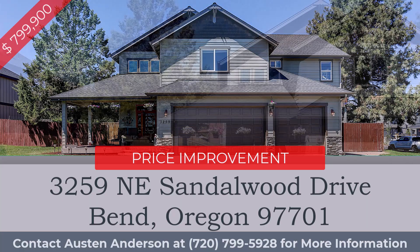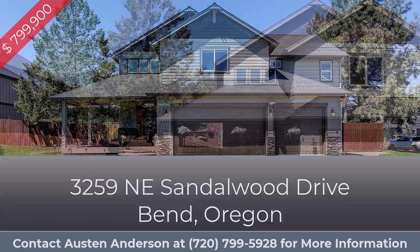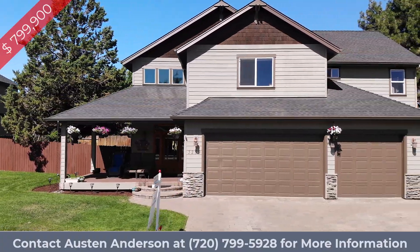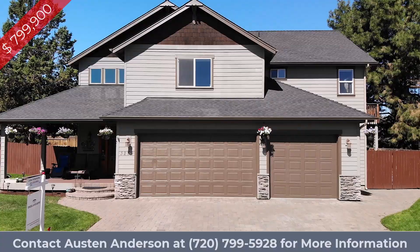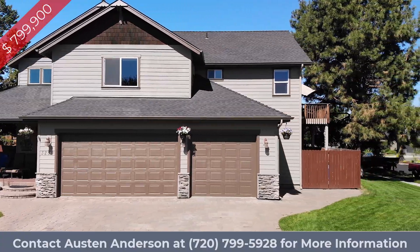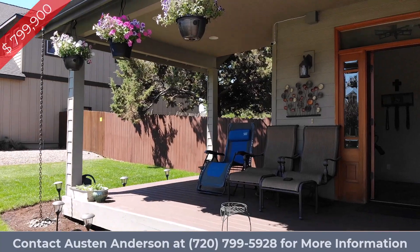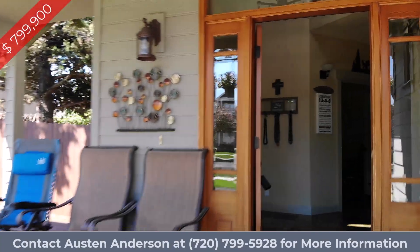Welcome to 3259 Northeast Sandalwood Drive in beautiful Bend, Oregon. This 2,964 square foot custom home sits on a large 7,841 square foot corner lot, providing space both inside and out.